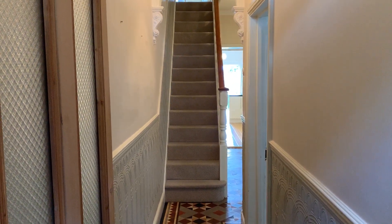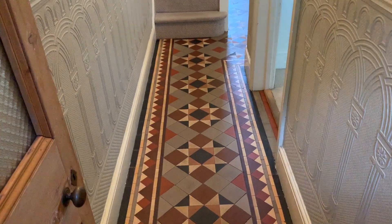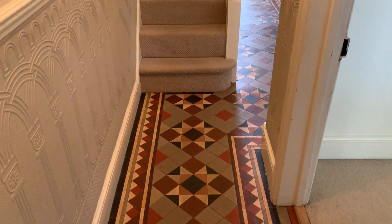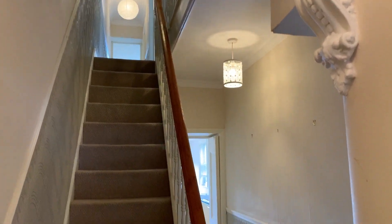Video tour of 127 Greenway Road. Here we are in the entrance hall, still with the original Victorian tiled flooring. Staircase rising to the first floor, very attractive cornicing still in place.